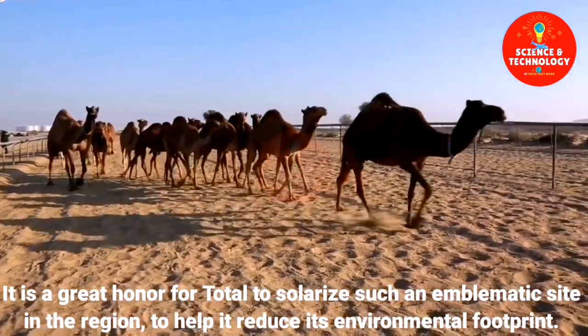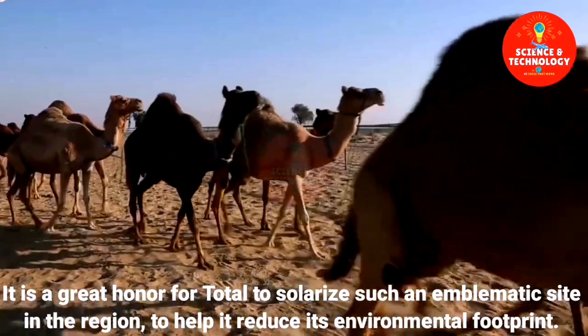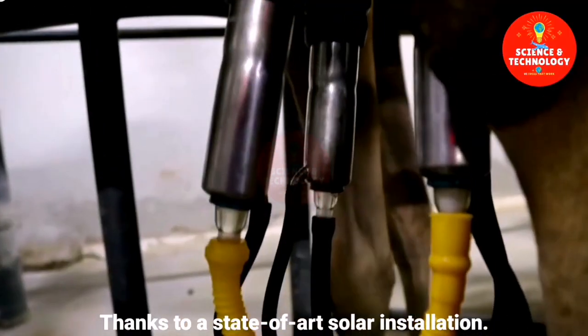It is a great honor for Total to solarize such an emblematic site in the region, to help it reduce its environmental footprint, thanks to a state-of-the-art solar installation.